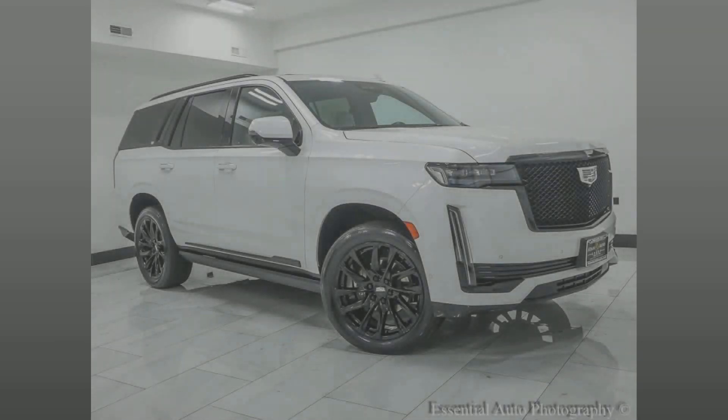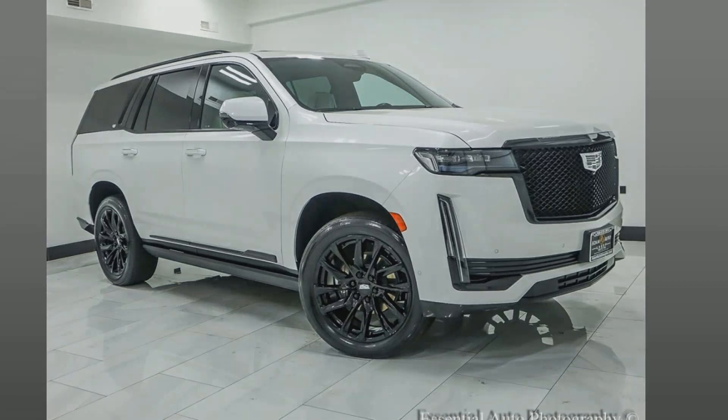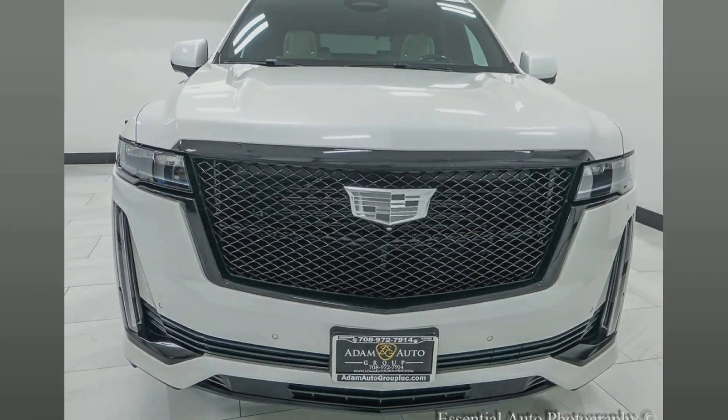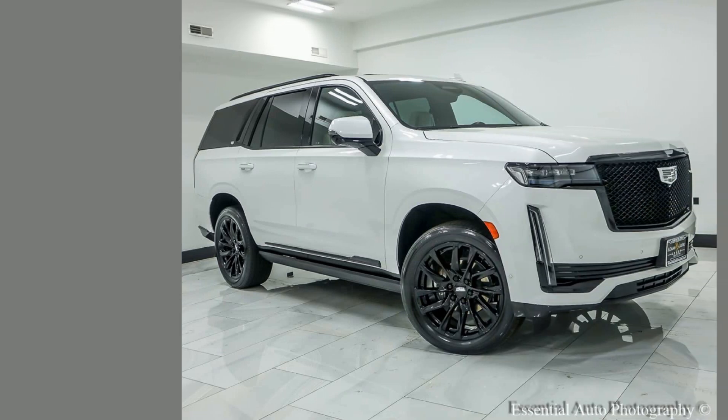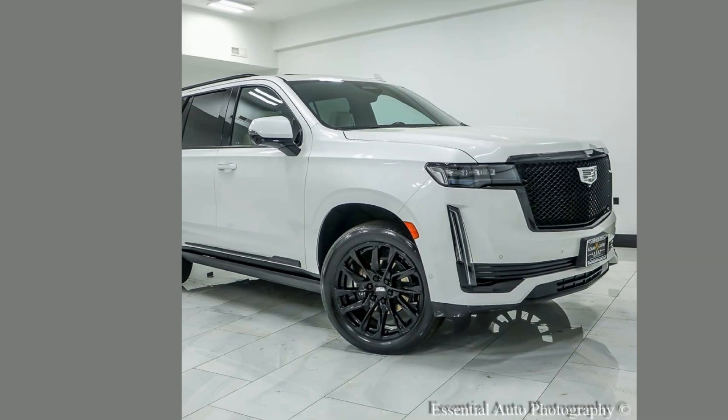Elevate your drive with this 2021 Cadillac Escalade. Experience luxury, power, and cutting-edge technology in a stunning package. Don't miss out on this opportunity to own a premium SUV. Visit us today for an exclusive test drive.